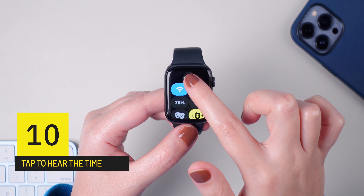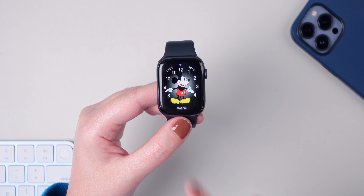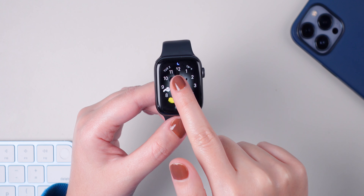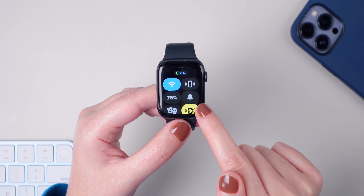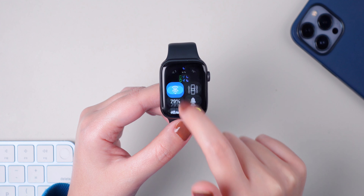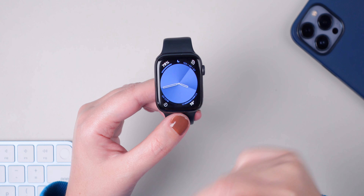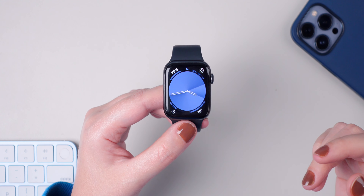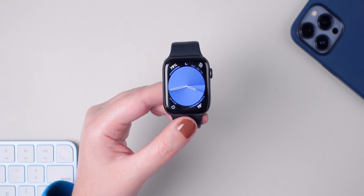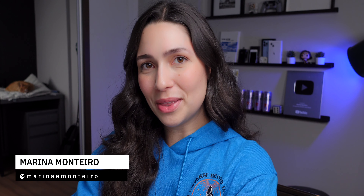I'm pretty sure most of you already know that if you swipe up to the control center and press on this icon, your iPhone will make a sound — helpful if you're having a hard time finding it. But what you may not know is that you can press and hold to ping your iPhone and also turn on the flashlight, which may help you find your iPhone in the dark.